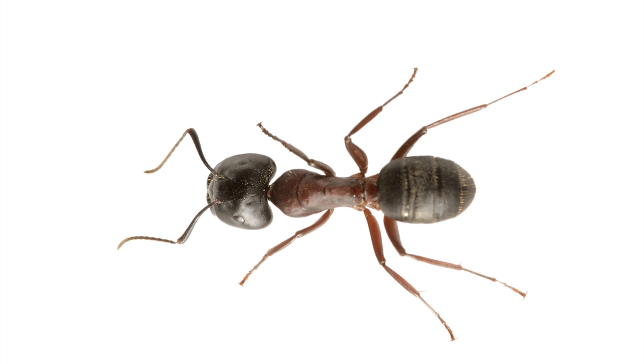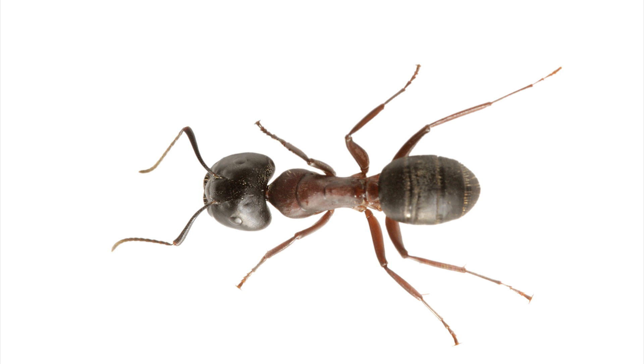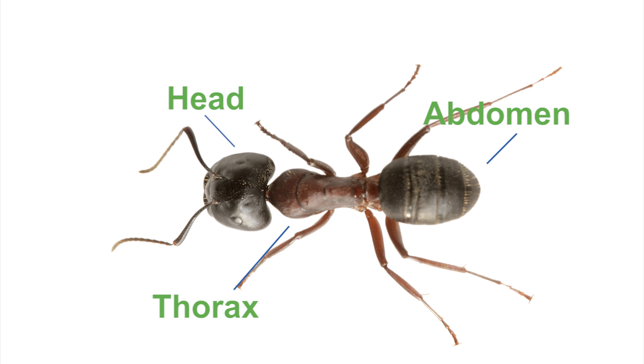There are three main types of ants found in and around the urban home: carpenter ants, pharaoh ants, and odorous house ants. Ants are really easy to identify. Like any other insect, they have three body parts: the head, the thorax, and the abdomen. What makes them distinct is a pair of elbowed antennae on the head, and a pinched waist between the thorax and the abdomen.